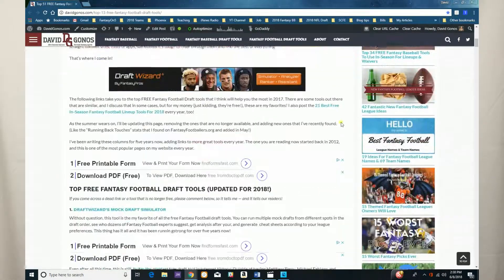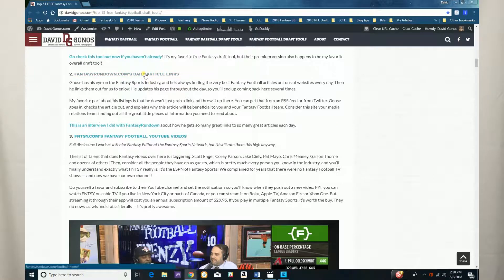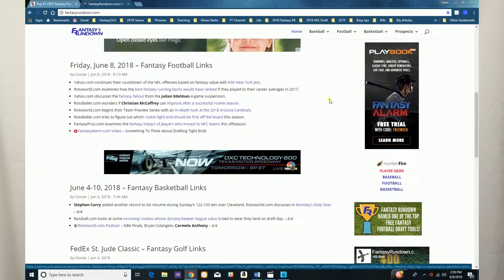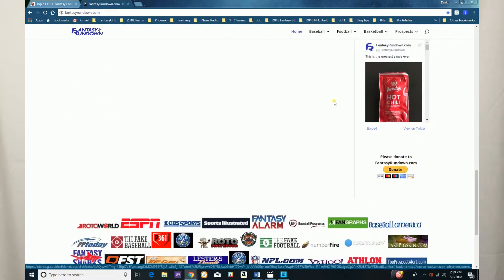One of my favorite draft tools on that page is what we're going to review today — it's fancyrundown.com's links page. This is their home page; it's just a list of links to great fantasy football draft articles. Throughout the summer he's going to be posting more and more of these, and he does this 365 days a year — not just for fantasy football, but fantasy baseball, fantasy golf, fantasy basketball. He does it all.